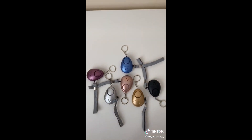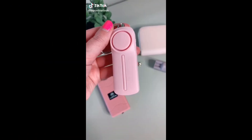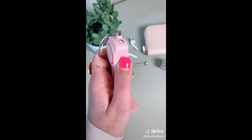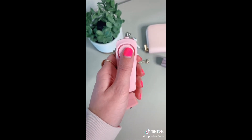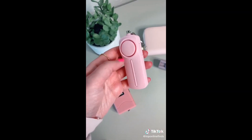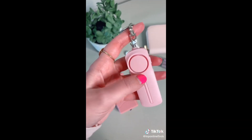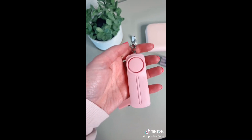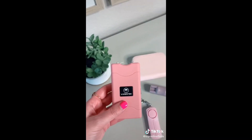Things every girl should have. First is this personal sound alarm slash siren — it has a little flashlight on top and the way it works is you pull up on the chain to trigger the sound alarm. It's really great in situations like walking alone in a parking garage, late at night, or walking to your car.